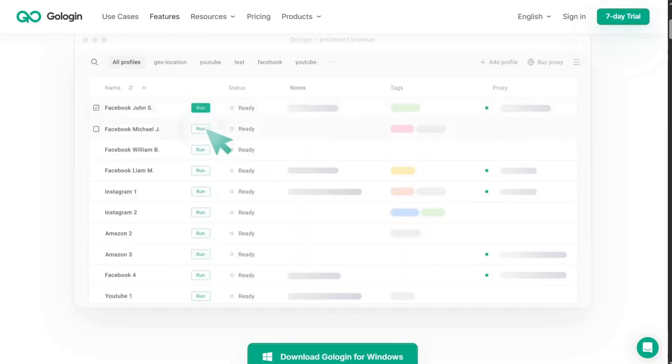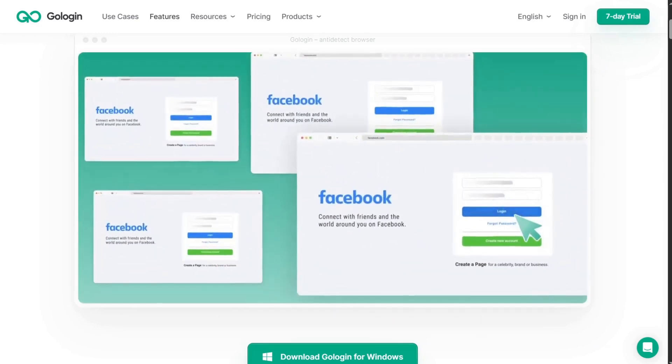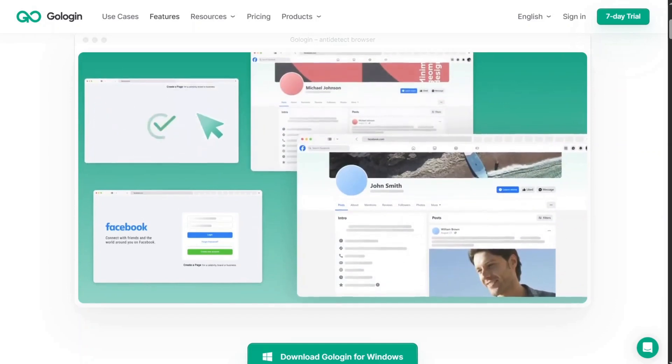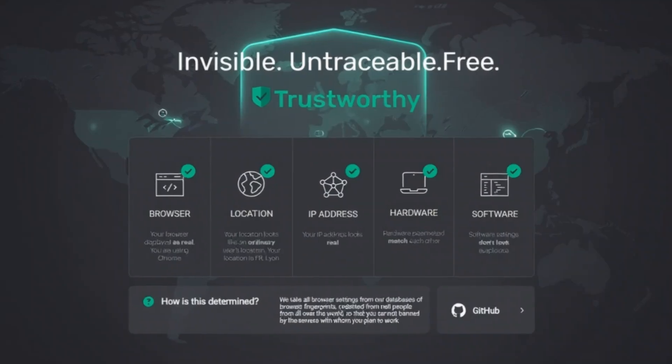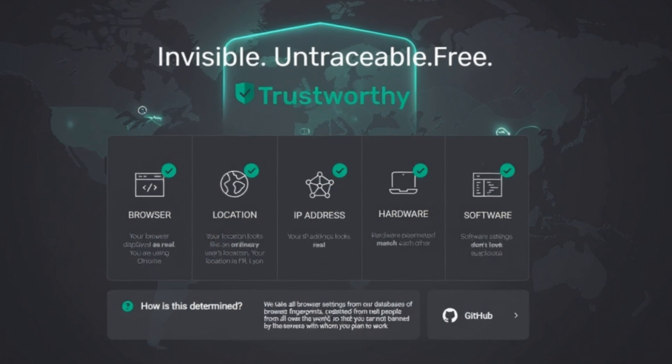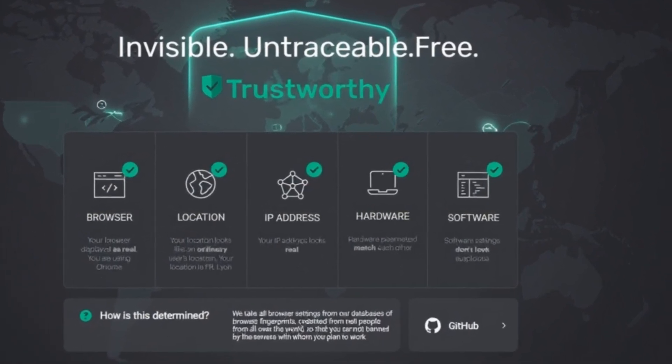Whether you're trying to watch region-locked videos, research global markets, or access business tools only available abroad, GoLogin gives you unrestricted access with one click. So if you value privacy, security, and complete online freedom, GoLogin is the browser you've been waiting for.